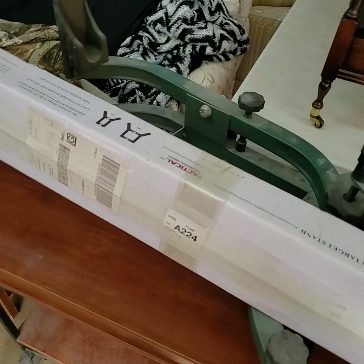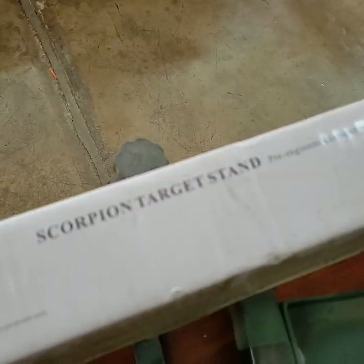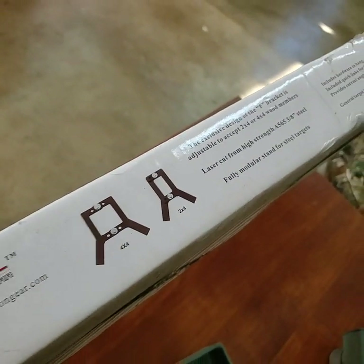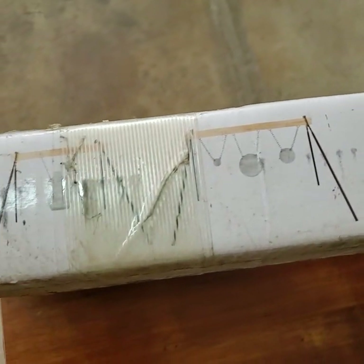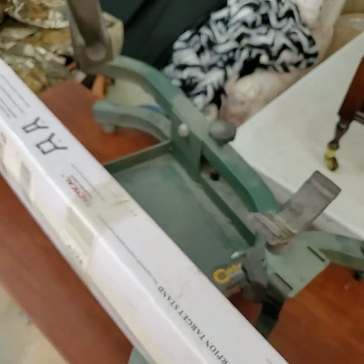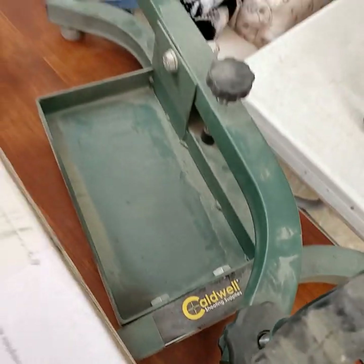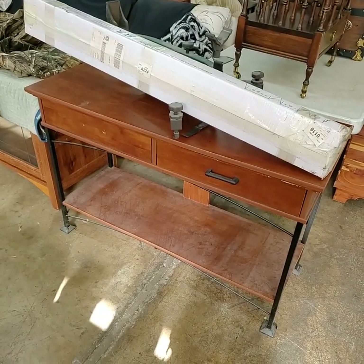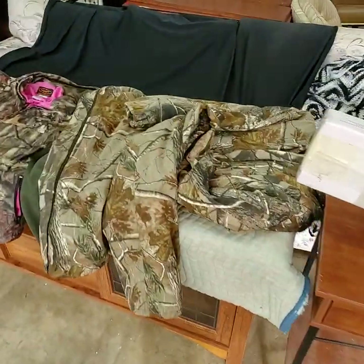We have your Scorpion target stand — that's the legs. You put your piece of wood in the middle there and then hang all your targets and stuff on it. Brand new. We also have your gun holder here, missing one handle on the left side.